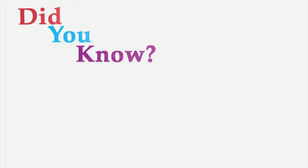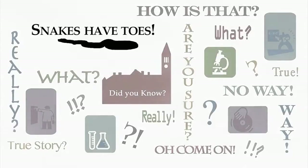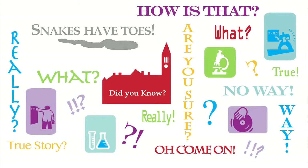Did you know snakes have toes? Snakes have toes — no, really! I want to show you the toes of a snake. I'm Dr. Howard Evans at the veterinary college of Cornell University.